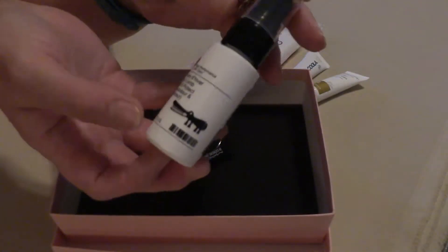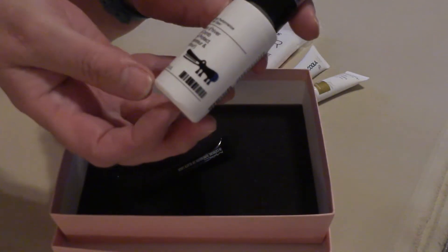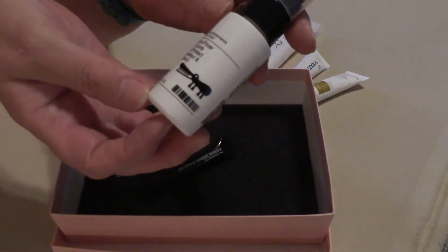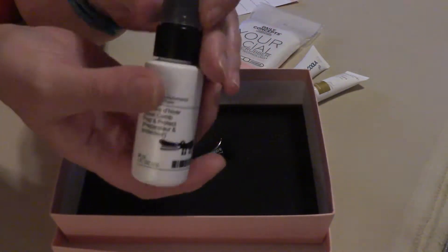What I got next out of the box is a No. 4 Hair Performance Hair Care — it's a super comb prep and protect. With my dreads, I can't really use these products.